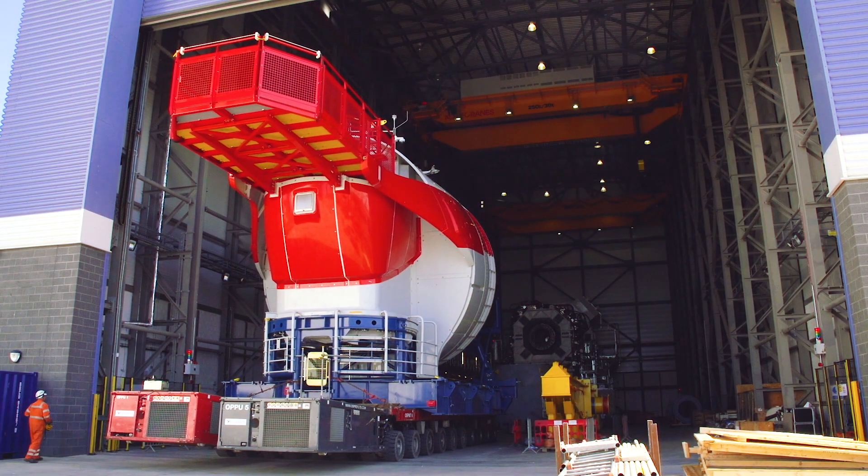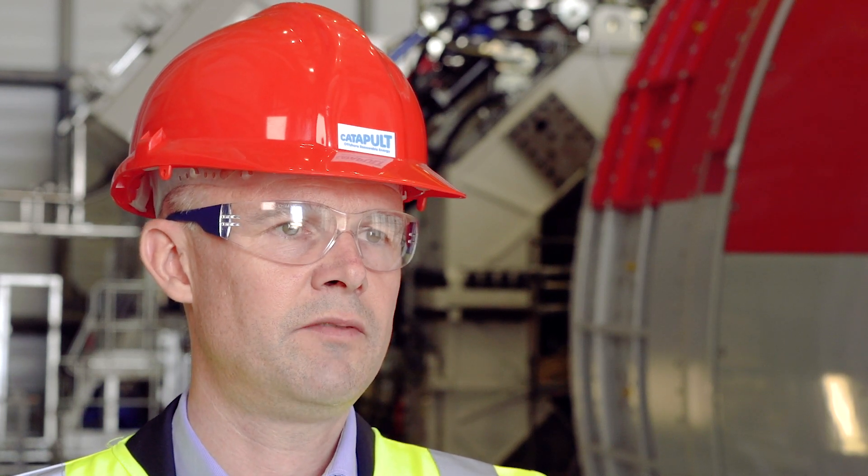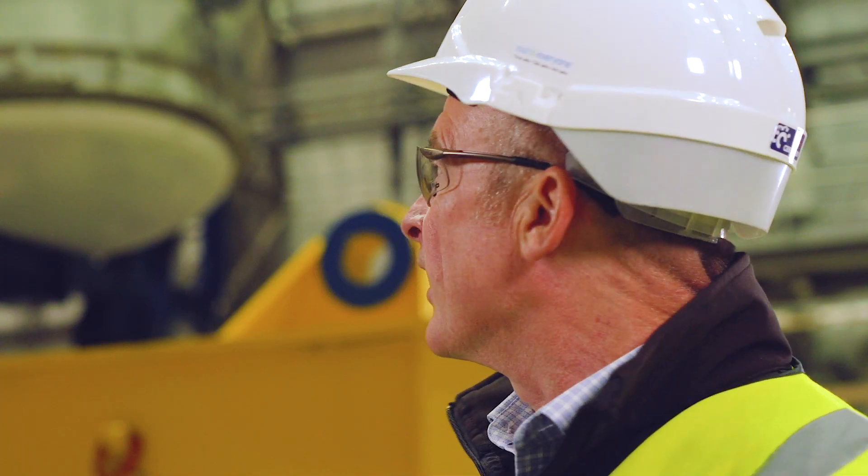There are two things that are unique about the Haliad X. One is simply the size of the generator rating — with 12 megawatts, it's the biggest turbine on the market. The other differentiating factor is the size of the rotor: at 220 meters, it provides a very high capacity factor, a lot of full load hours, and is another level to help our customers reduce the cost of electricity.